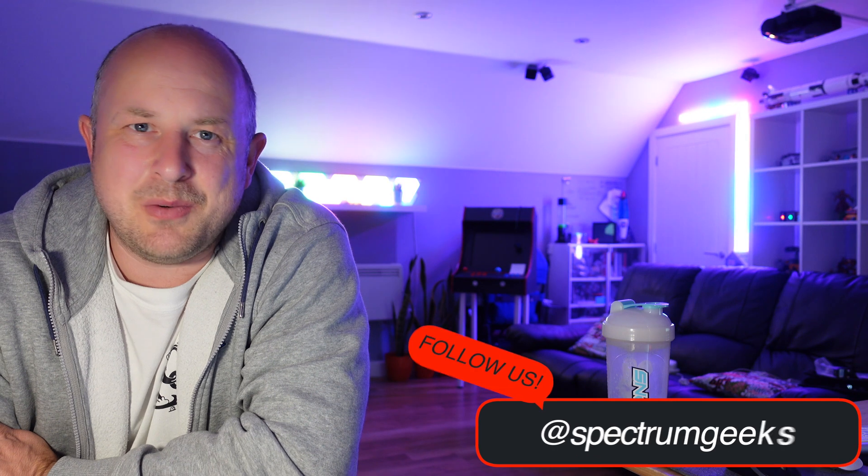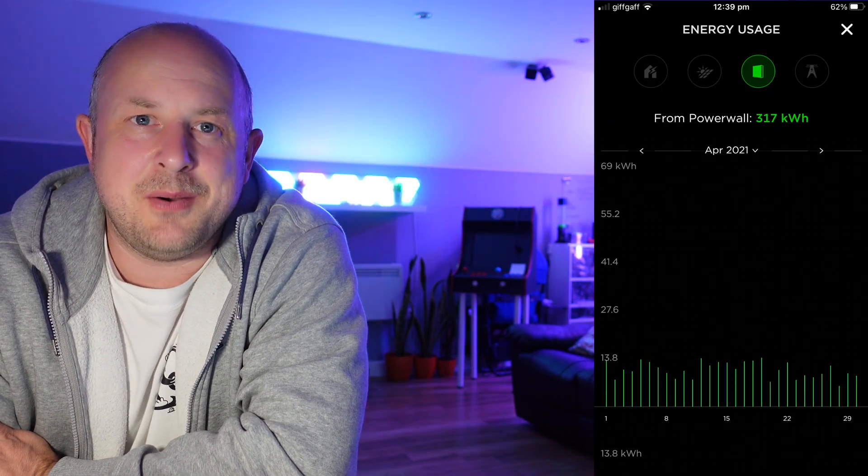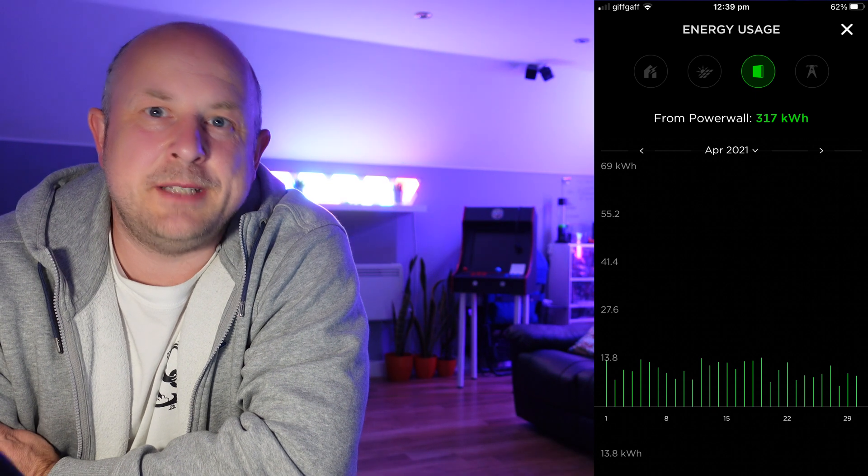Looking at the Powerwall, most of the energy this month actually came from solar surplus. I managed to get 317 kilowatt hours of energy from the battery to power the house, which means we're not having to pull from the grid — or if it is from the grid, it's from off-peak energy. That means we can run the house using grid power at a third of the price because of the Octopus Go tariff.